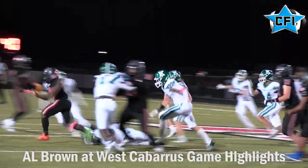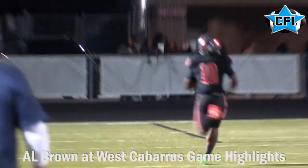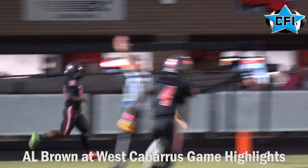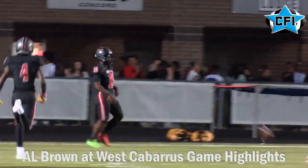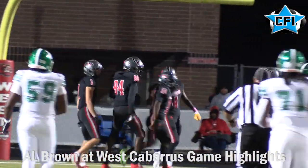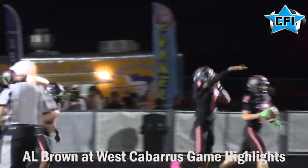Daylon Fuller breaks a tackle and he's off to the races. This was a 59-yard touchdown run. He had two touchdowns in the game. This one gave West Cabarrus a 13-0 lead in the first half, and at this point it kind of felt like they were in control.